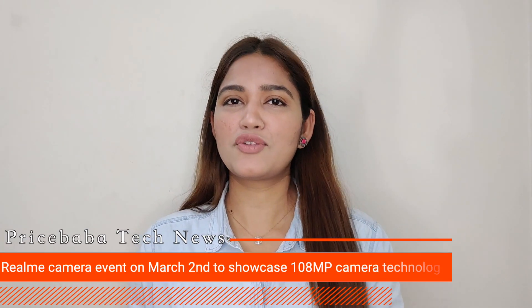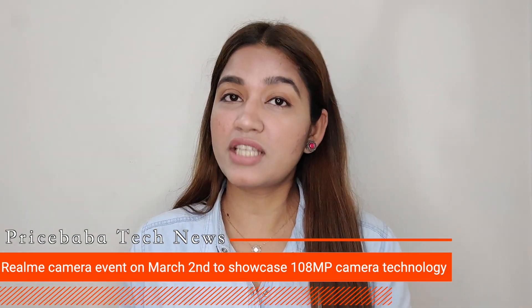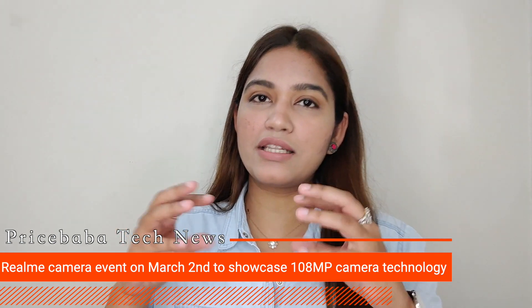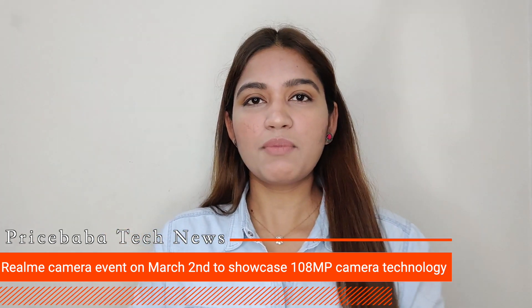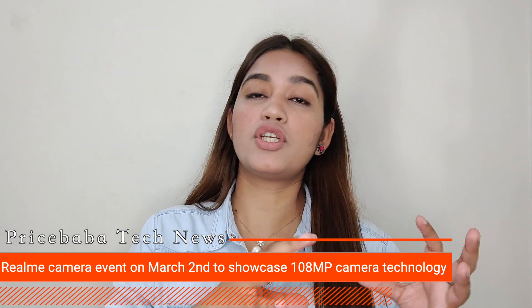Yesterday I told you about the Realme 8 series and how we can see the possible launch in March, along with a 108MP primary sensor. Now the company has scheduled a camera-centric event where they are going to unveil the 108MP camera and its features. Realme had a camera-centric event in 2019 where they introduced the 64MP primary sensor. Let's wait and watch what is in this camera-centric event in March.